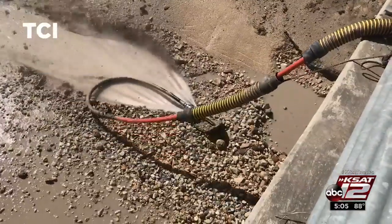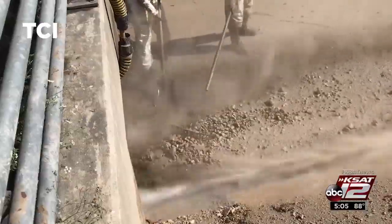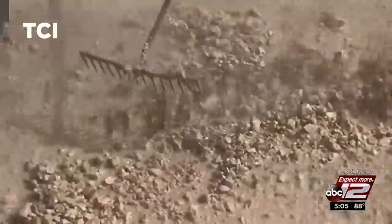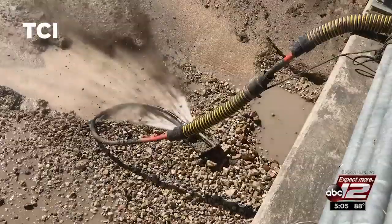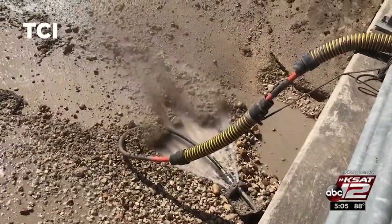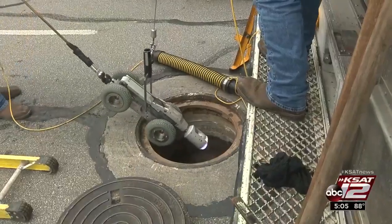Cleaning up the trash not only prevents flooding in our streets, it goes a long way to protecting the environment. We don't want anything but rainwater going into our rivers, because all this goes into the creeks, and we can't have anything other than rainwater in there. Our main priority is maintaining our water system. Bill Barajas, KSAT 12 News.